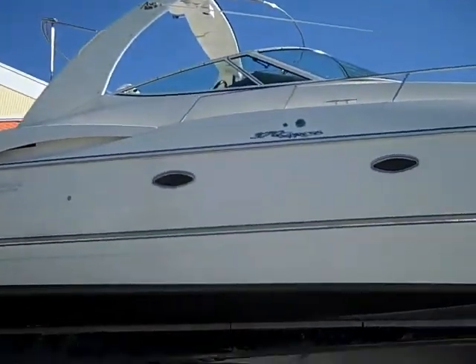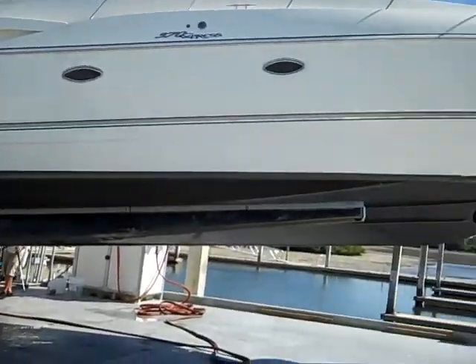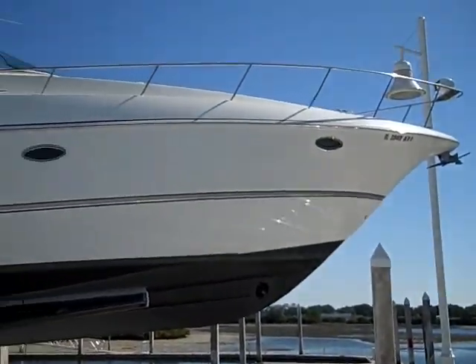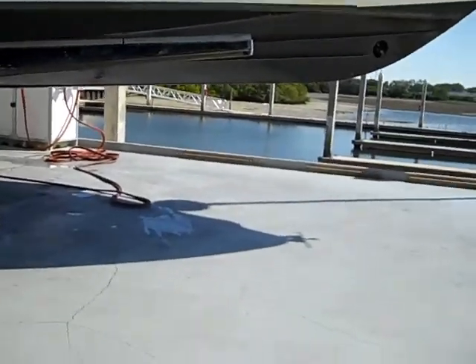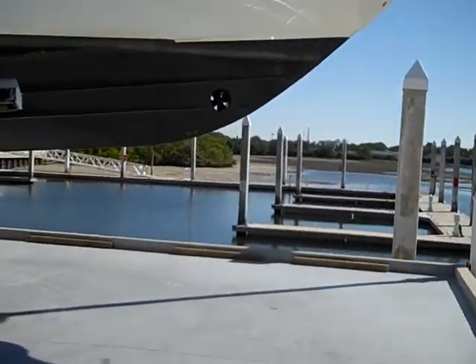Here we go Michelle, giving you a little video of the boat being loaded. It's looking good. Just kind of give you a shot — there are your bow thrusters.